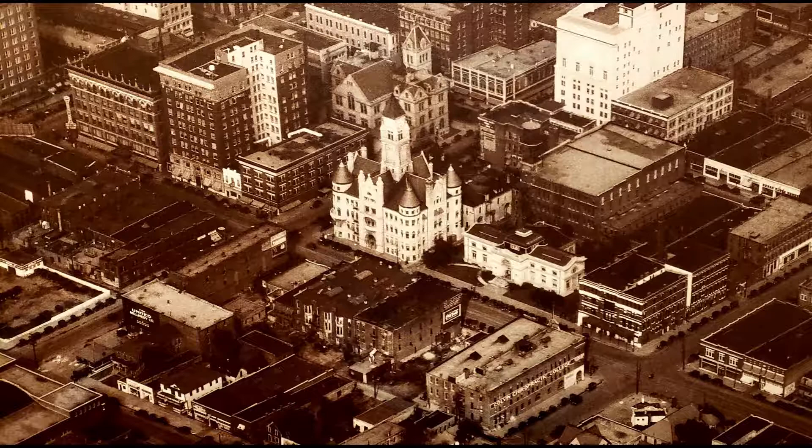It takes a while — in the case of Art Deco, 30 or 40 years — for critical assessment of history to come to light. So by 1970, the style we call Art Deco acquired an art historical context, and the term Art Deco came into popular use.